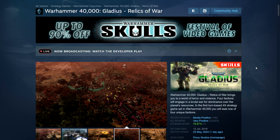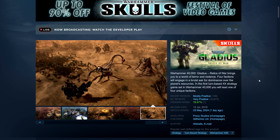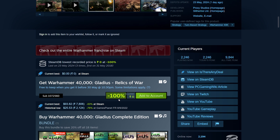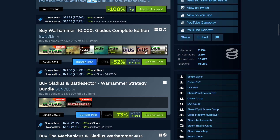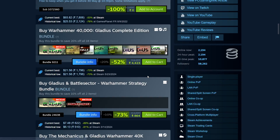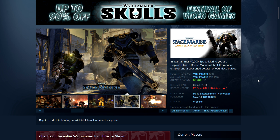First individual pick: Warhammer 40,000 Gladius — Relics of War. This is a 4X strategy game and it's free to claim — both on Epic and on Steam. This is the base version, free until May 30th, and you can play it later of course. There are a lot of DLCs not included, but the base game is free if you're curious.